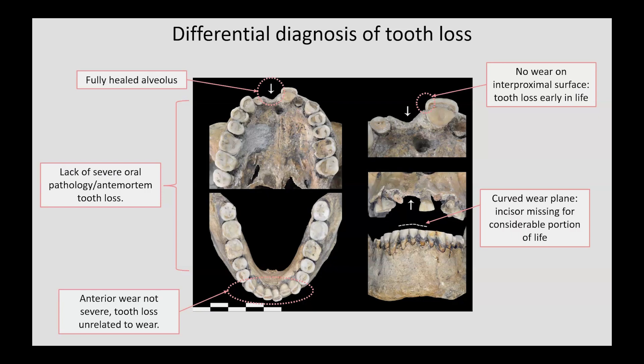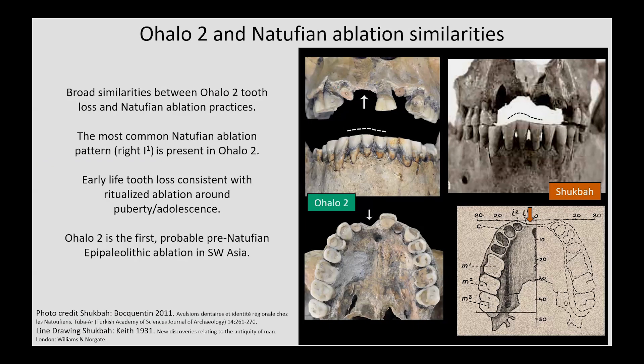In summary, all of these lines of evidence point towards the loss of this incisor probably occurring early in life. There are broad similarities between Ohalo II's tooth loss and later Epipaleolithic Natufian ablation practices. The most common Natufian ablation pattern is the removal of the right upper central incisor, which is exactly what we see for Ohalo II. Furthermore, the timing of the tooth loss, probably in early life, is also consistent with ritualized ablation around puberty or adolescence, and there is evidence for ablation in adolescence during the Natufian. Thus, Ohalo II is probably the first pre-Natufian Epipaleolithic case of ablation from Southwest Asia.